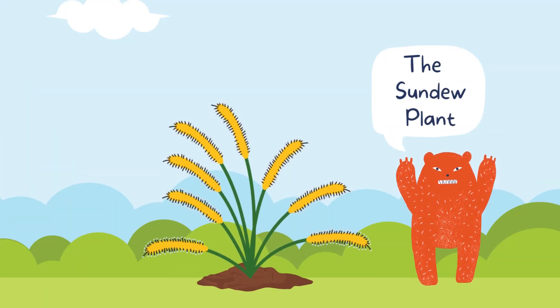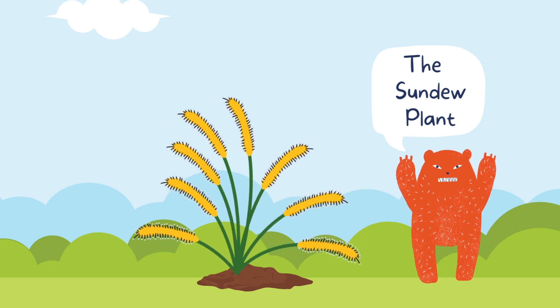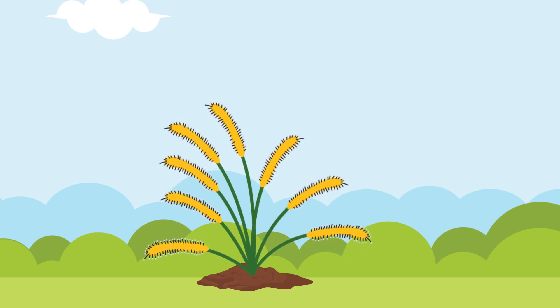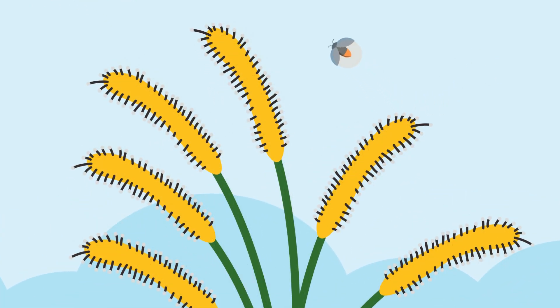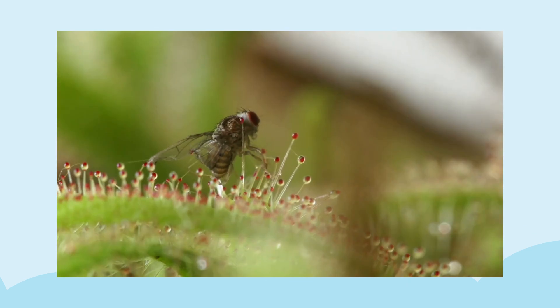Our next contender is the sundew plant. Imagine a plant with sticky, tentacle-like structures that glisten like morning dew — that's the sundew. These tiny droplets are actually a sticky substance that lures insects in for a surprise. As soon as an unsuspecting insect lands on these dew-covered tentacles, it gets stuck. The sundew's tentacles then curl in, wrapping around the insect like a natural embrace. Once caught, the plant begins its meal, absorbing the nutrients it needs to grow big and strong.